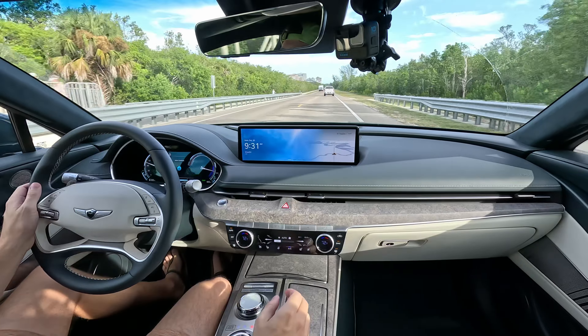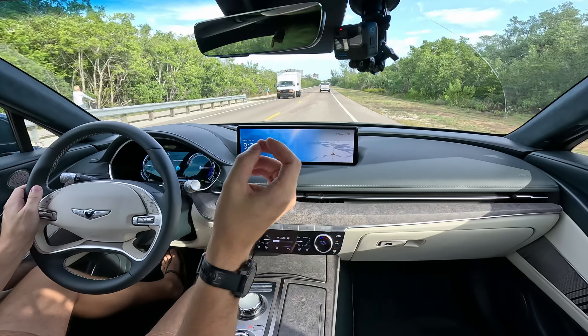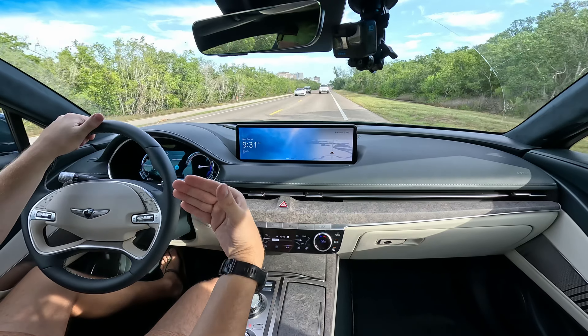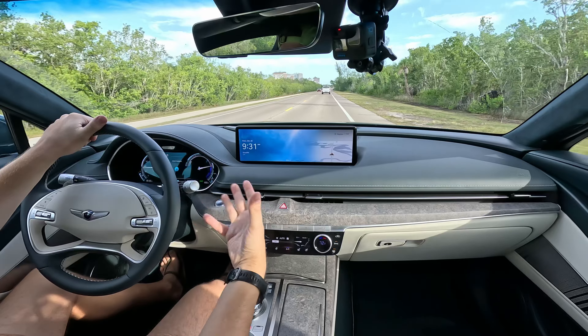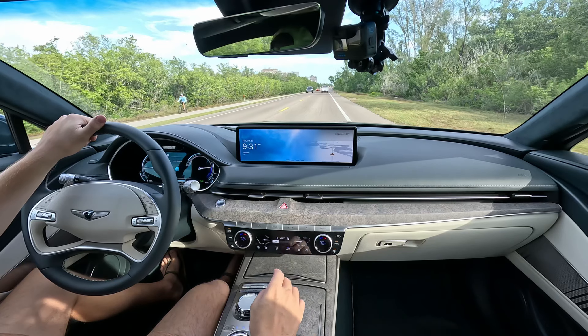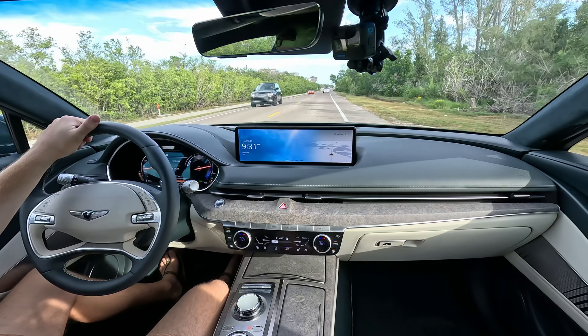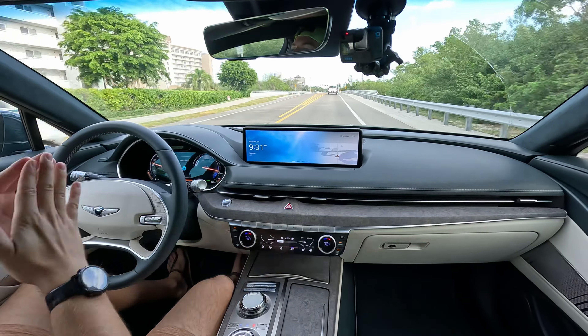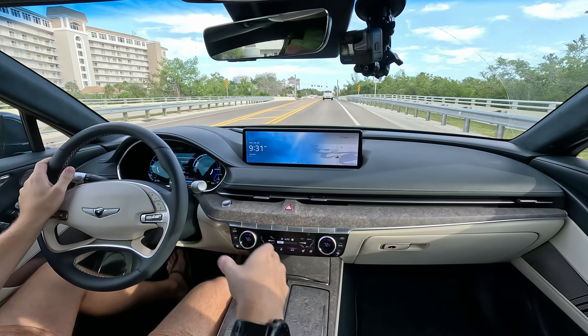In sport mode it's even more aggressive. In normal mode when you put the foot down, it doesn't just smack your head against the headrest — it chooses not to. It's more of a smooth application of torque and power. If I go ahead and put it into sport mode, the bolsters get tighter — love that. And oh my gosh, that's the neck-snapping acceleration. It has completely different character within the driving modes, which I really appreciate.